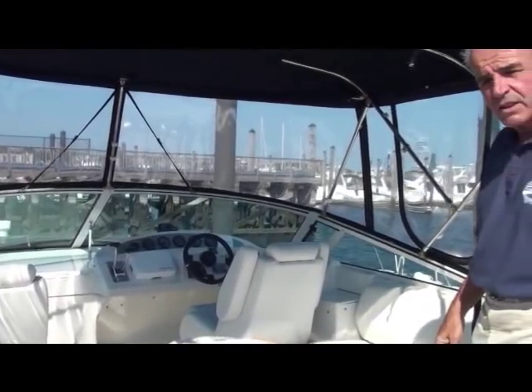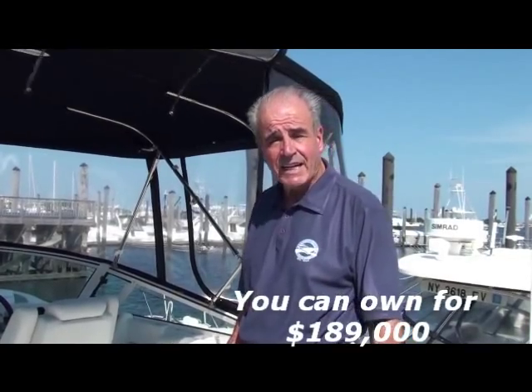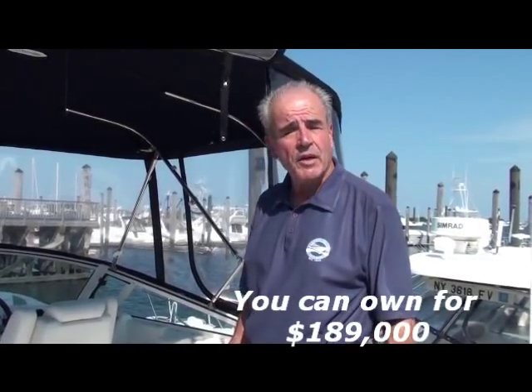This is called the Carver Mariner — they've made close to a thousand of these boats over the years, and it's very popular because of this exclusive same-level feature. She's offered at $189,000, which is quite a bit under the replacement value of around $350,000 for a 2010 model. The monthly investment would be like $1,199 per month.